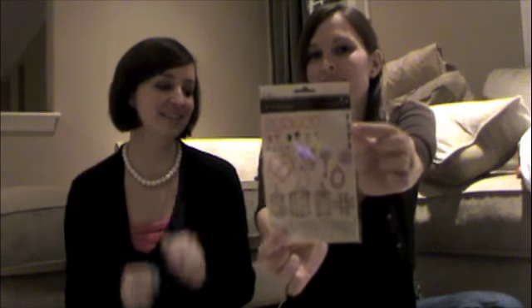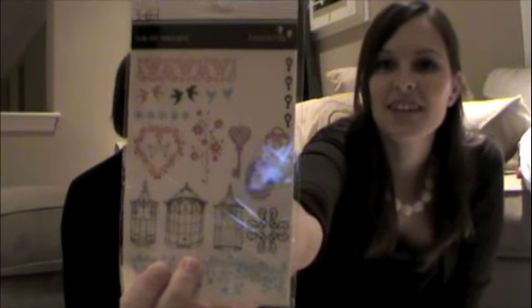She got those too, and it's got some keys on it, because Courtney is major into her key sets. They're just really, really pretty rub-ons, if you can see down there.